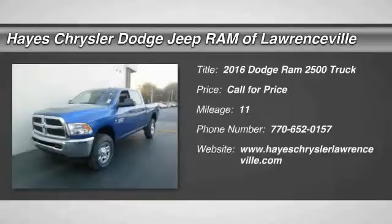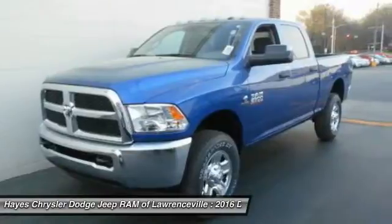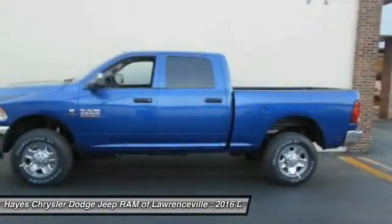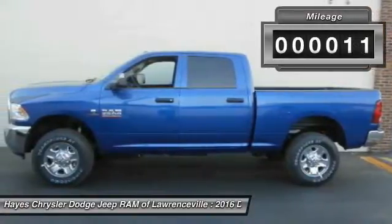2016 RAM pickup 2500. The RAM 2500 is built with sturdy hydroformed frames and capable four-wheel drive options to handle the toughest job site terrain while maintaining a smooth ride. This vehicle has less than 100 miles.